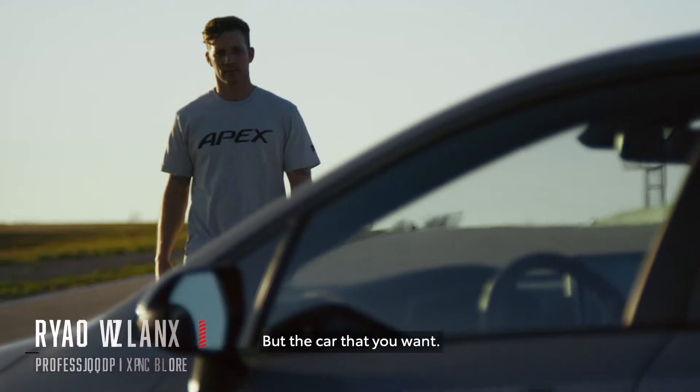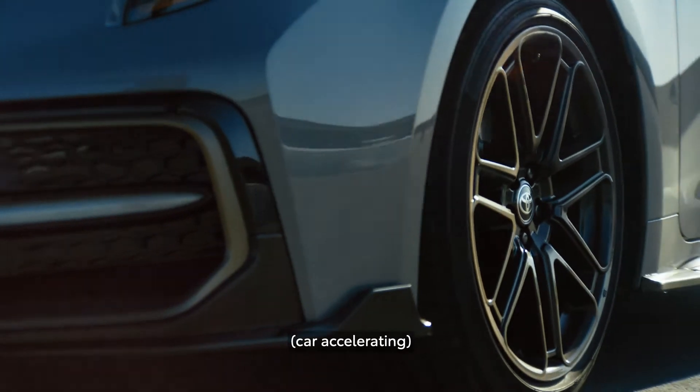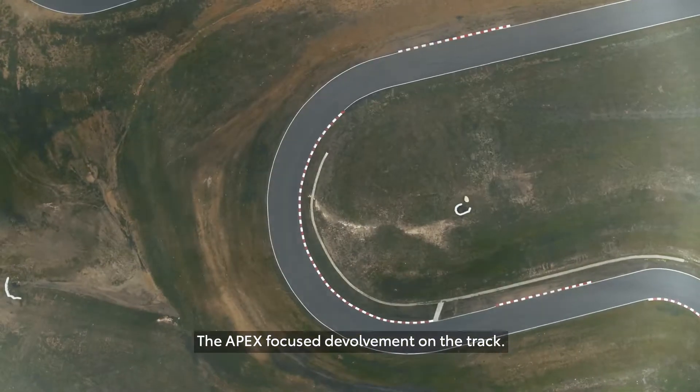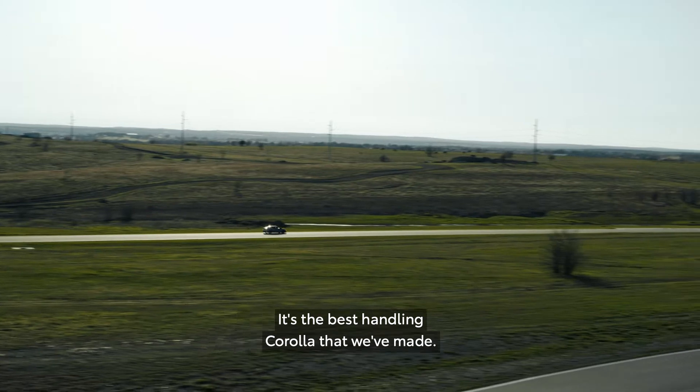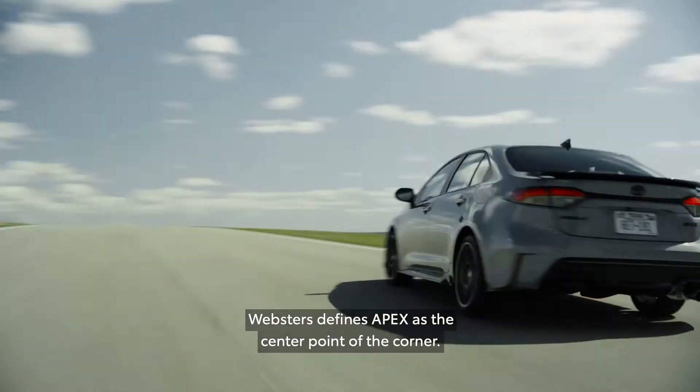The Apex is not the car you need, but the car that you want. The Apex focused development on the track. It's the best handling Corolla that we've made.